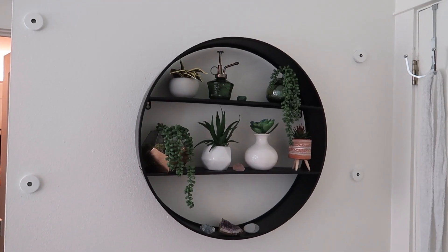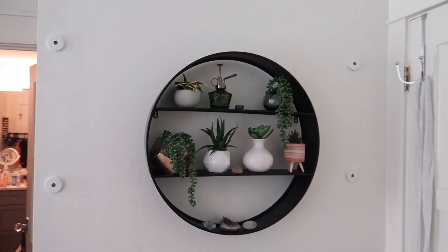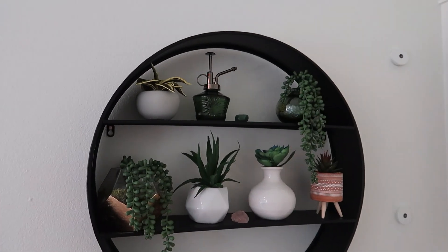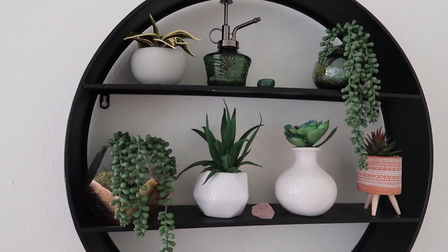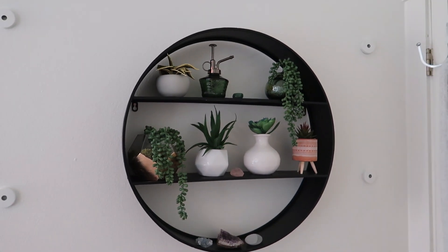This is the final product of the plant wall. I might add some pictures around to make it a gallery wall too — I think that would look good. I just added a little bit of crystals and some fake plants, a little watering thing, and it is so cute. And now I have my desk here — it's very plain, simple, empty, and I really love the look. I've seen them all over Pinterest.